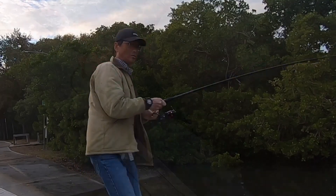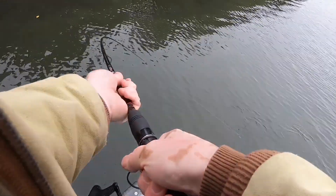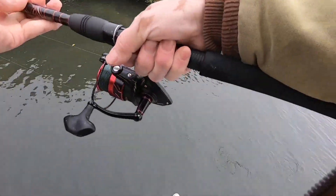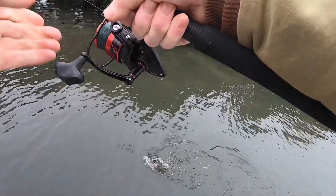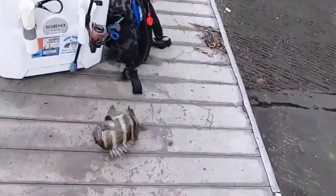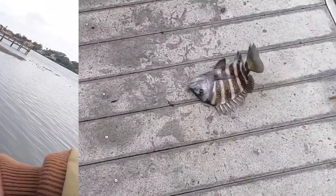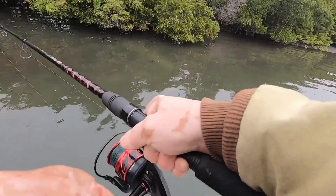Got him! That's a sheepshead, man — got a sheep! Got a big sheepshead, look at that sucker! That's a big sheepshead — oh yeah! Bring it up here, dude. Look at that — that is a keeper. Sheepshead, man! Oh, easily another sheepshead — oh!